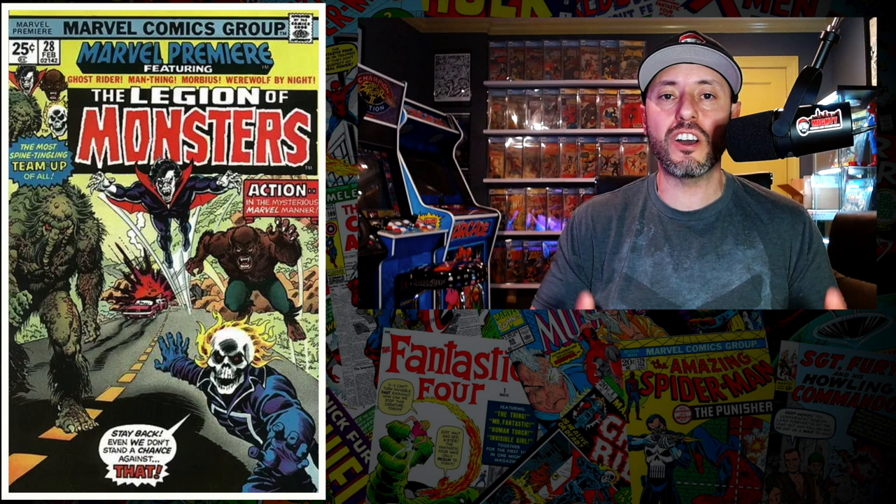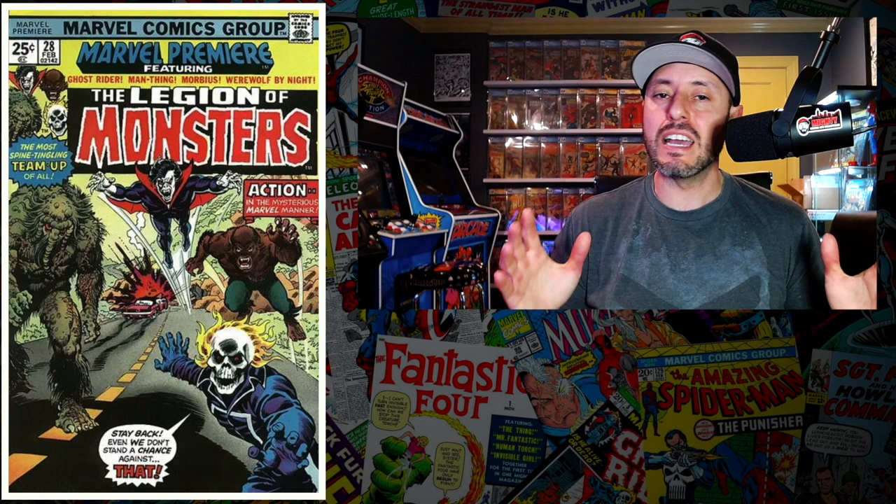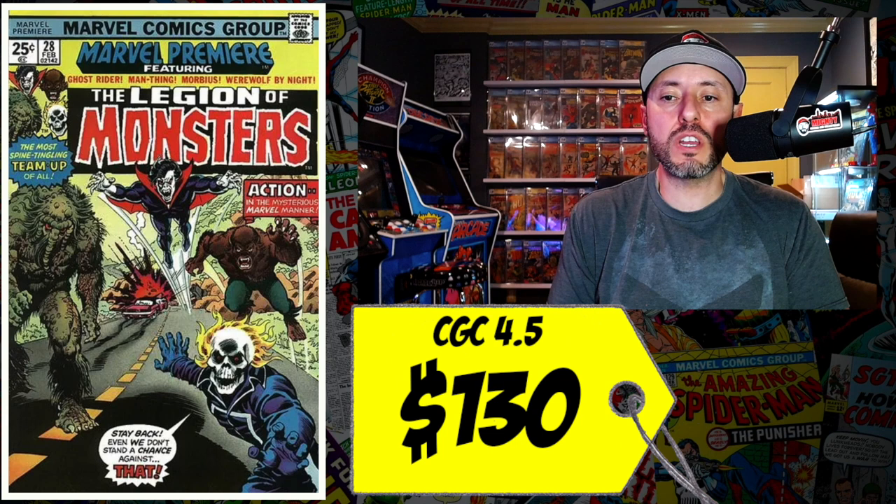With that said, we're going to jump in. At number 10 is a copy of Marvel Premiere number 28, the first Legion of Monsters. This book was on the list last week. If you guys don't know, the four members of the Legion of Monsters are Ghost Rider, Morbius, Man-Thing, and Werewolf by Night. A CGC 4.5 just sold last week for $130, but there hasn't been a comparable 4.5 sale in a long time, so there's no data to compare it to.